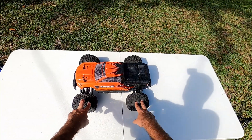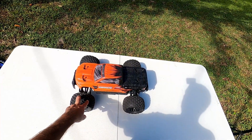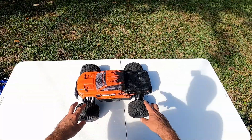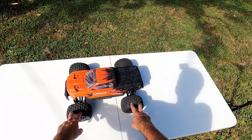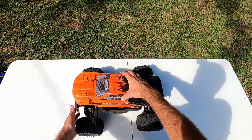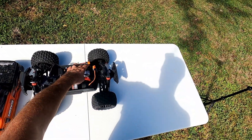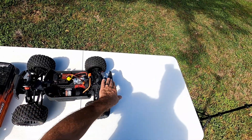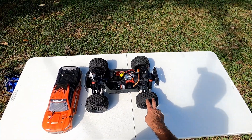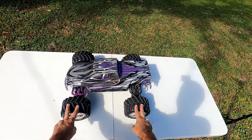Next on the list is the Arrma Granite 4x2 Boost. I picked this up strictly to make a video, completing a three-part series after the hobby shop lent me the Arrma Senton and Vortex. It's not fast at all — brushed, only about 22 miles per hour. It won't pull wheelies because the motor is in the center so there's not enough weight or power in the back. I did love the color scheme though — the orange is beautiful. Full review is linked in the description.